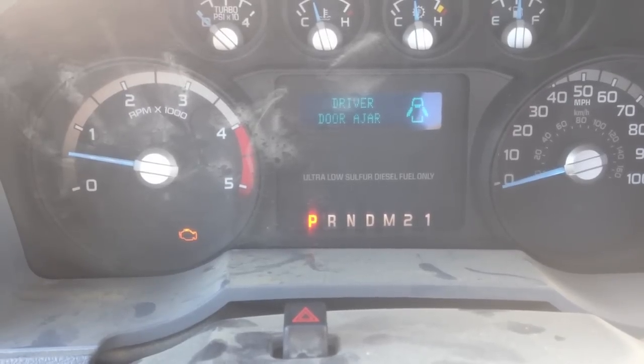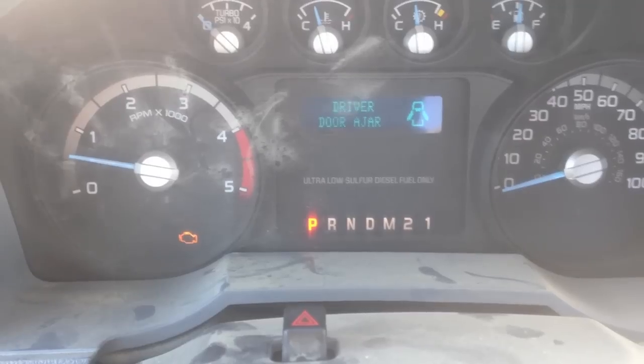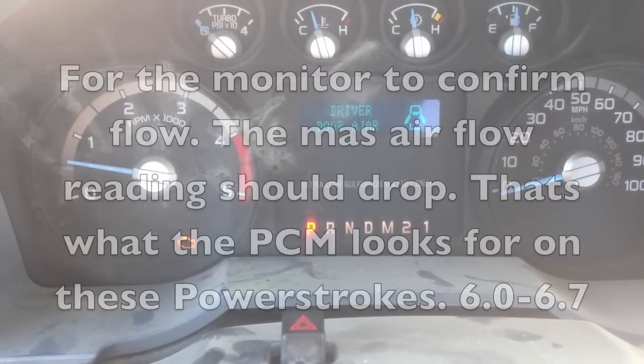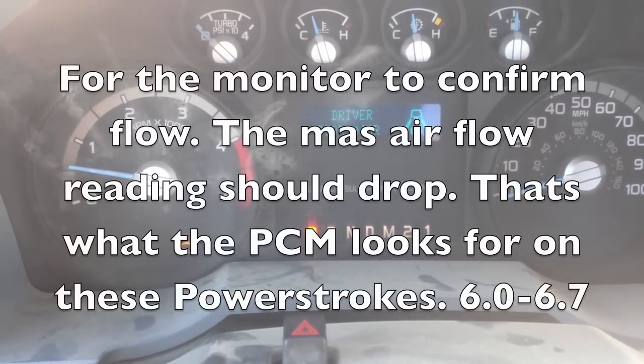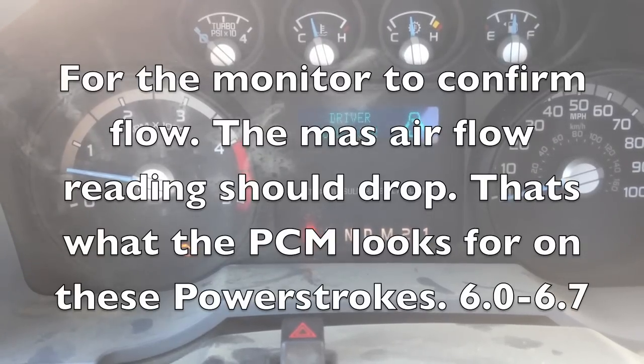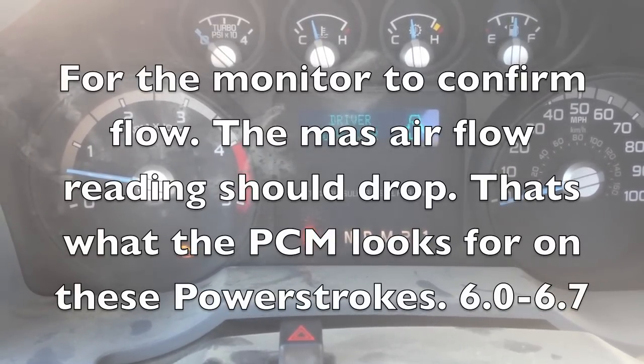So if you're getting the code, you clear it, the update's been done, inspect it — I'll show you what to look for with the EGR cooler. Because what happens here is when the EGR valve opens, part of the checks and balance is it wants to see a drop across the mass airflow.